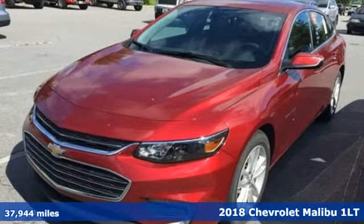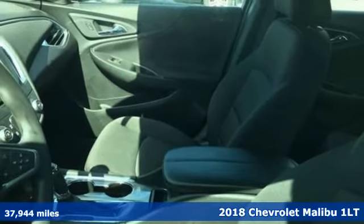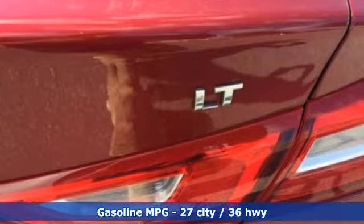It's a 2018 Chevrolet Malibu. This Malibu shifts your perception of what a midsize car can be. And with features like these, every drive is a pleasure.